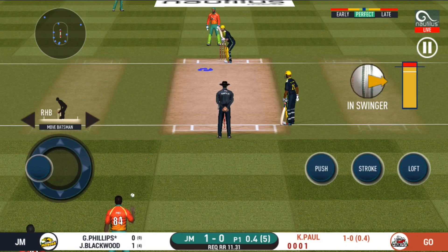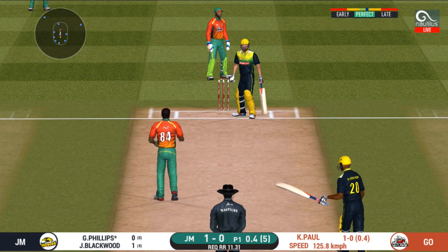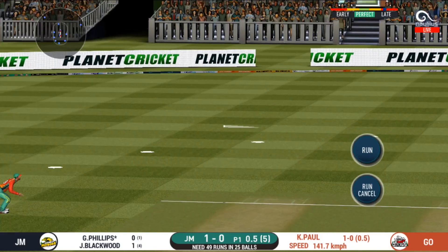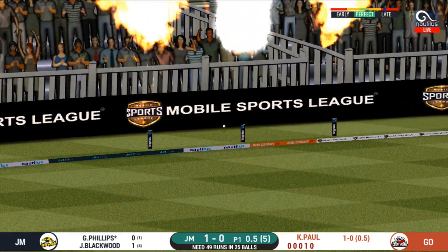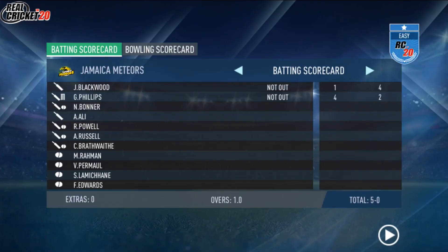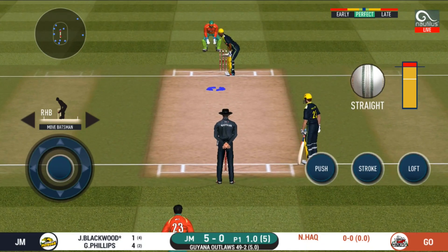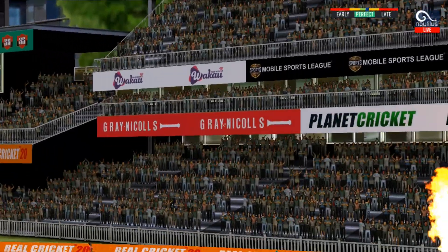Batsman getting ready to face his first ball. Missed that completely — would have been frustrating having missed out on the last one. That is a superb shot off a pretty good ball. Pacer introduced from the other end. There is a fielder at cover. He read the length perfectly — that is a beautiful six!